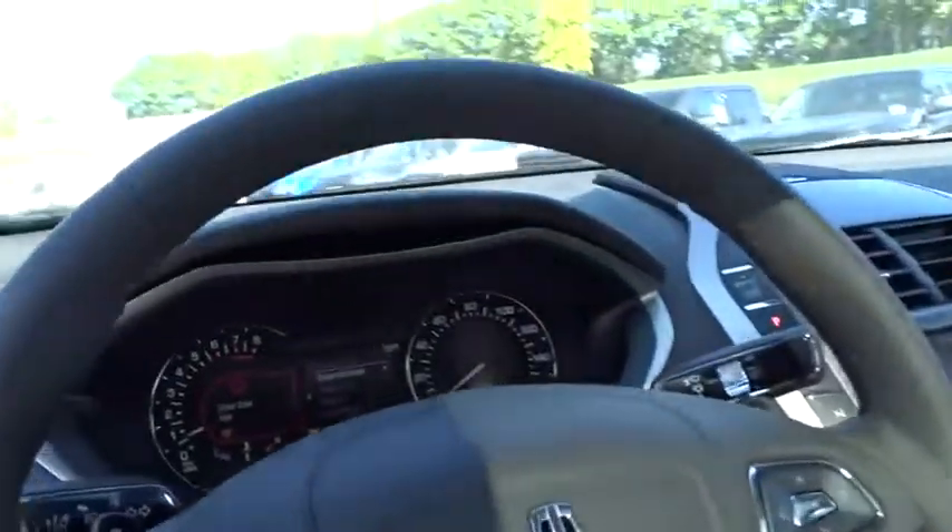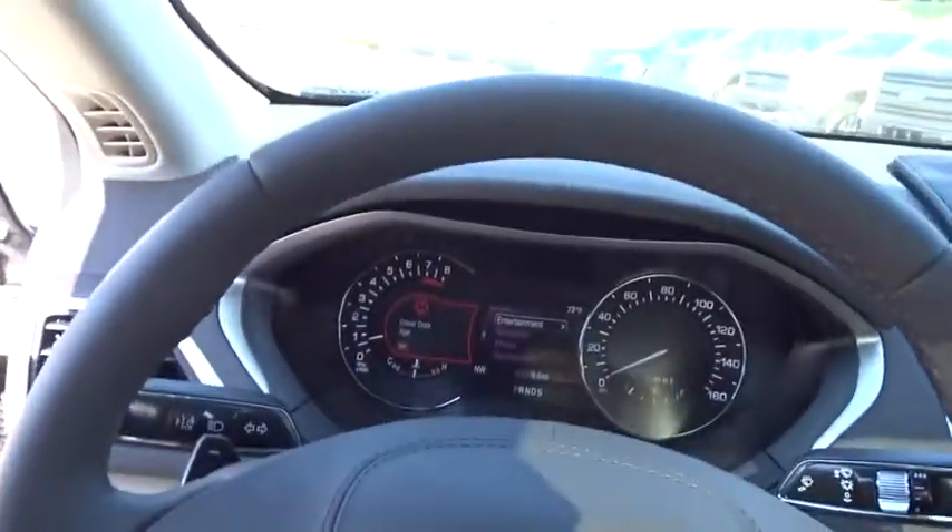Power steering, cruise control, four-wheel disc brakes, keyless start. Come take a test drive today.